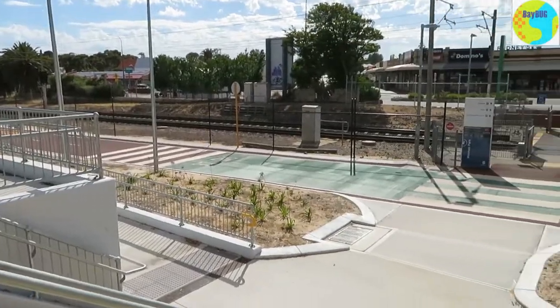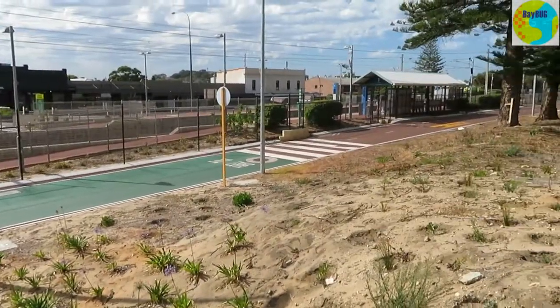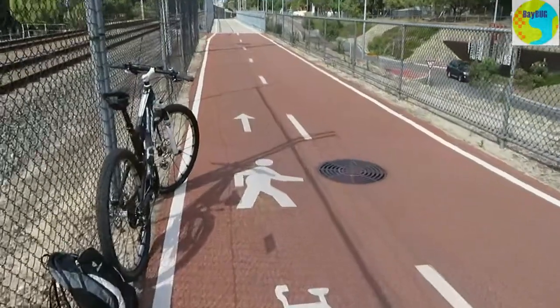This is one of many treatments where pedestrians cross cycle paths or shared paths — they paint everything green and put lots of signs in.